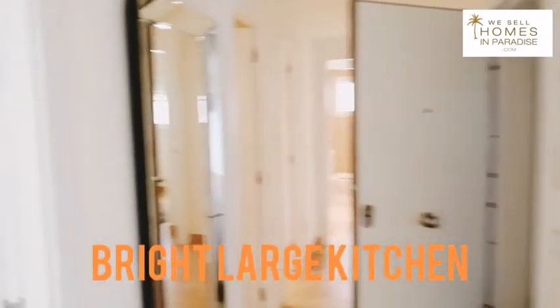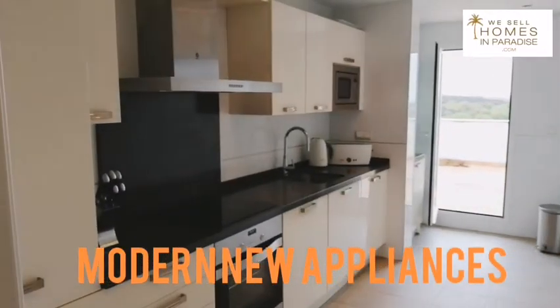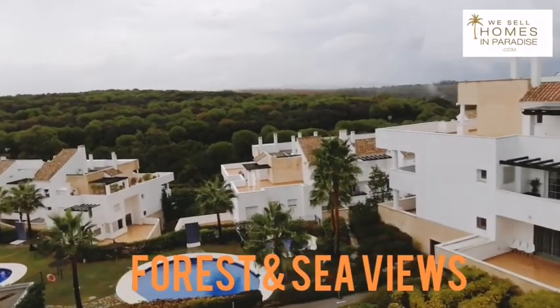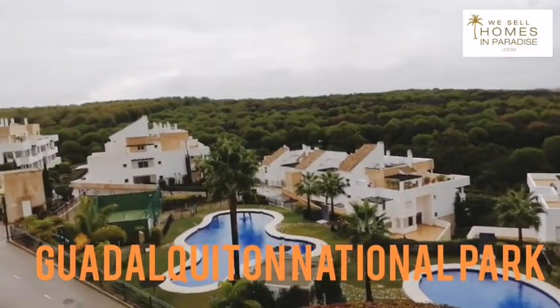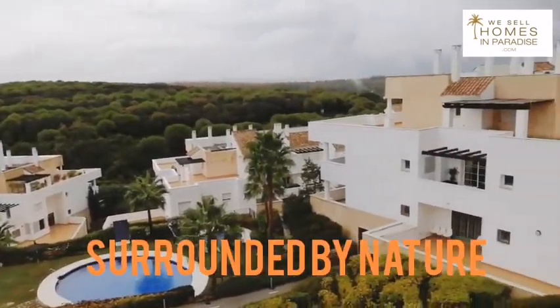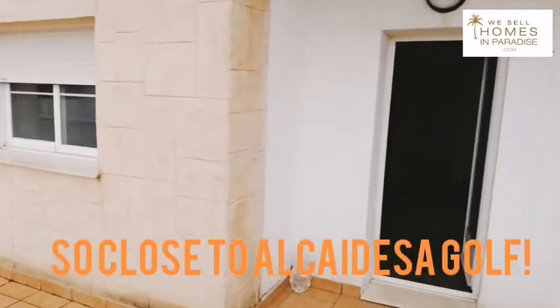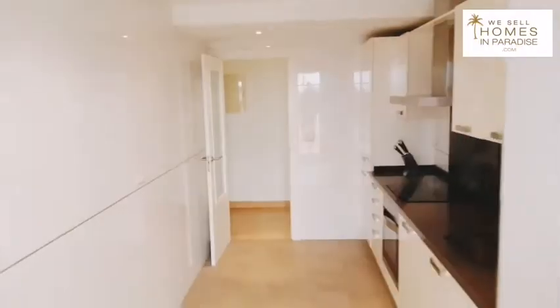If we walk on through, what you'll find is there's multiple accesses to that lovely terrace. This is a lovely bright kitchen and if we walk on through, on a clear day there's great sea views, multiple pools, a paddle court down there too, and you're surrounded by nature and a short walk to Alcadesa Golf and Links, one of my favorite golf courses. We walk on back through the kitchen.